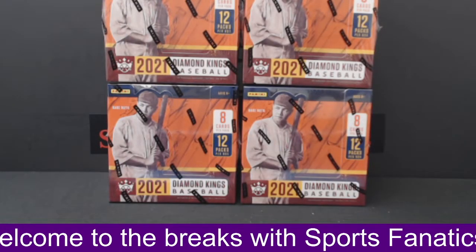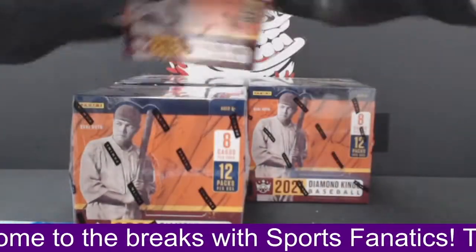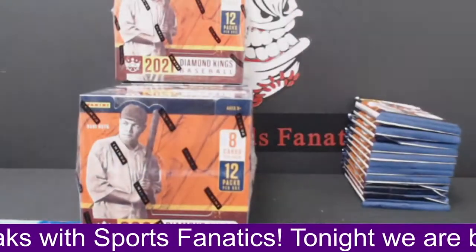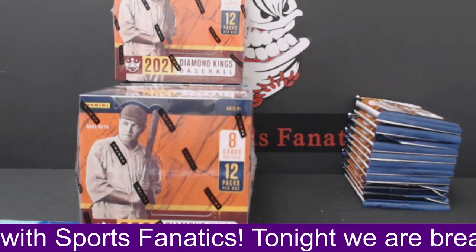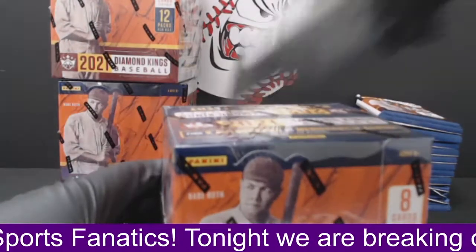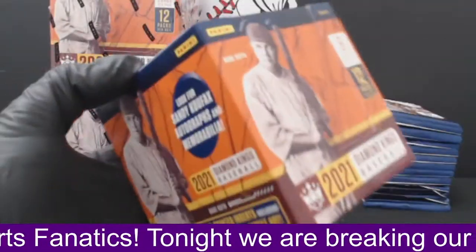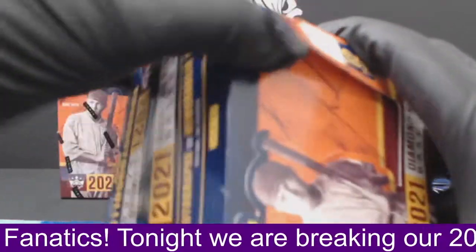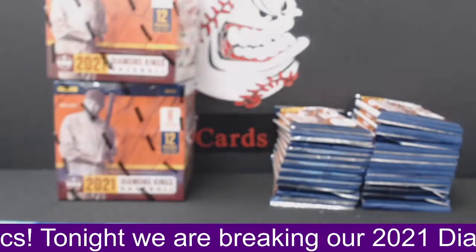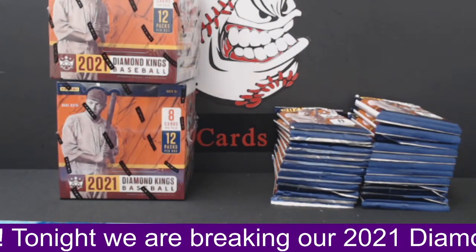There's our boxes in front. Four boxes. I'm just going to start by getting all the packs out. Last night was pretty cool. Diamond Kings, we pulled a Ken Griffey Jr. auto numbered to seven. That was a pretty nice card.